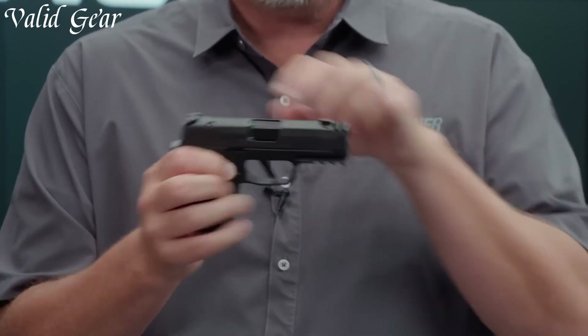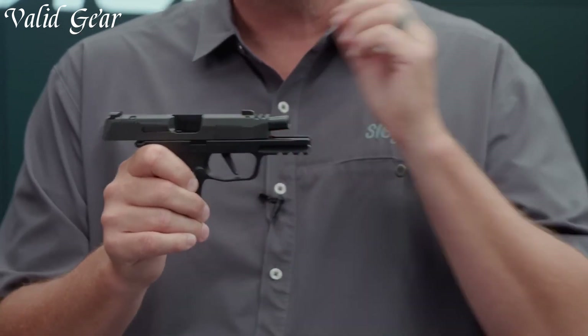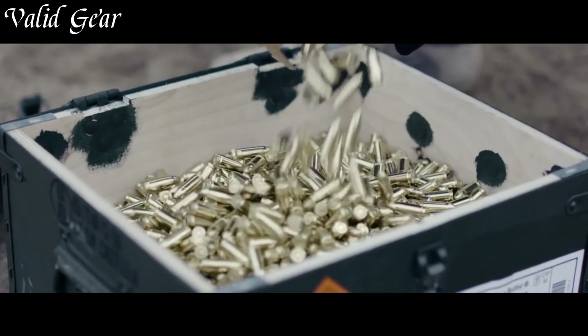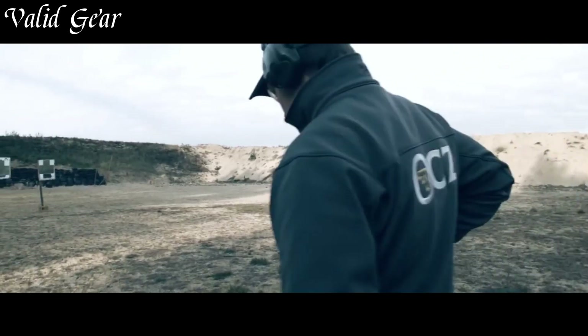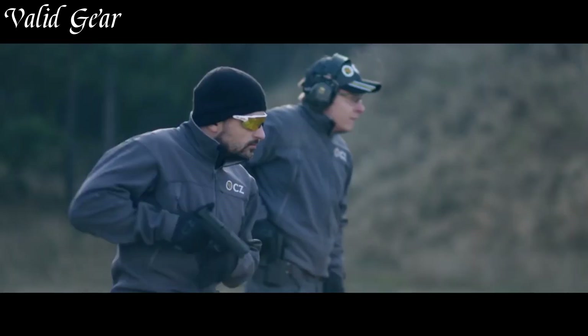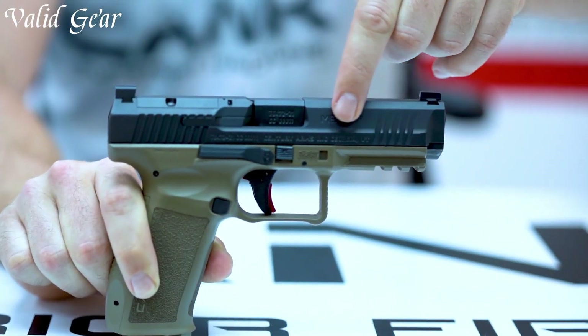Striker-fired 9mm handguns exemplify a modern standard in firearm design, combining sleek aesthetics with reliable performance. The distinguishing feature of this design is a striker mechanism that directly impacts the cartridge primer, igniting the round, offering a consistent trigger pull for each shot.